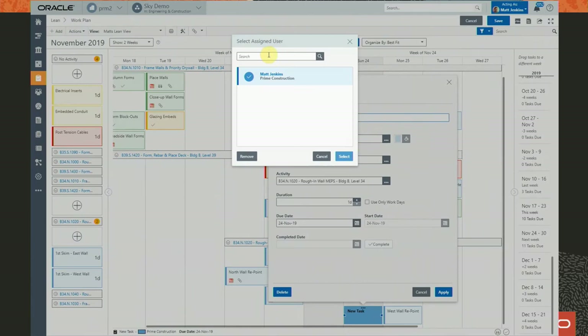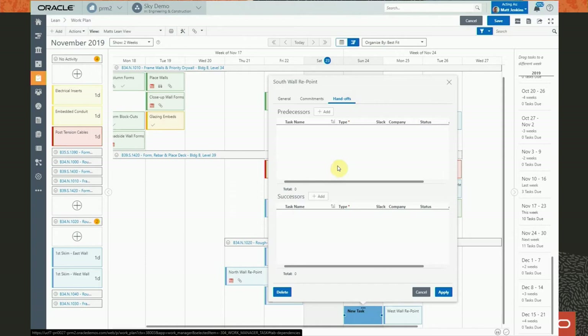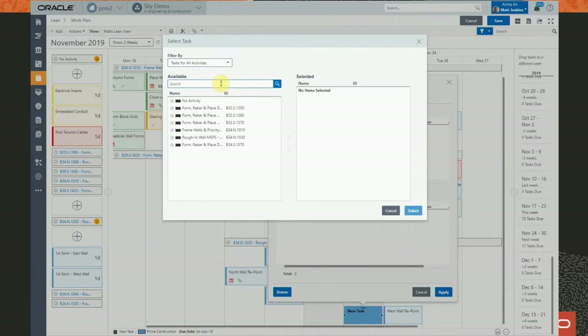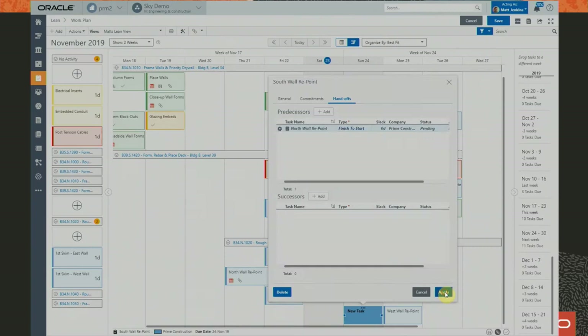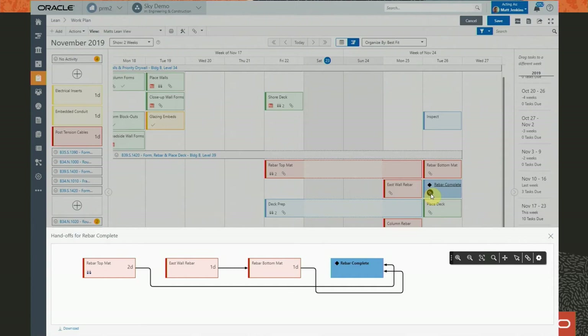Identifying the organization responsible for the task — you can see the color code — and the individual is optional. I'm assigning this to Nick and extending the duration to two days. Then we go into the handoff side — that's the sequencing logic. I can define predecessors, visualize that logic, and see there's a particular sequence of tasks that need to be completed before the final task is completed.